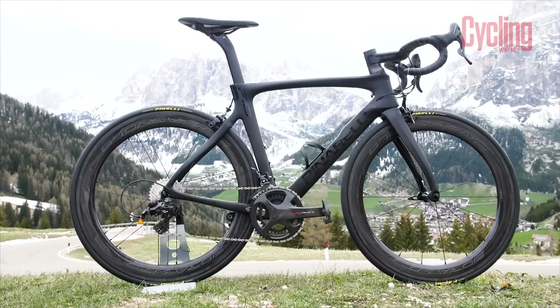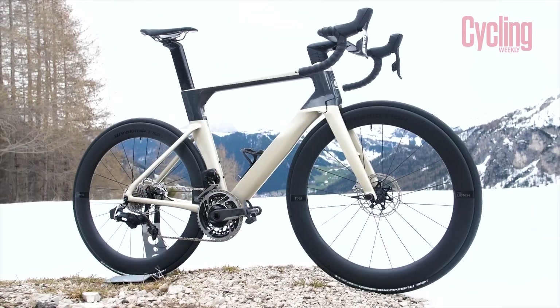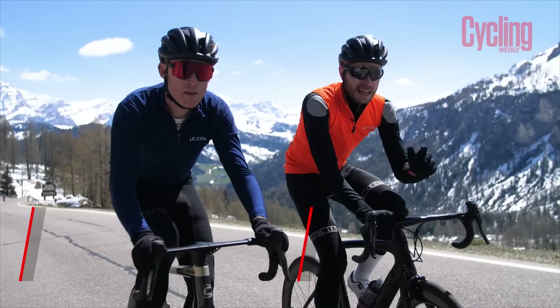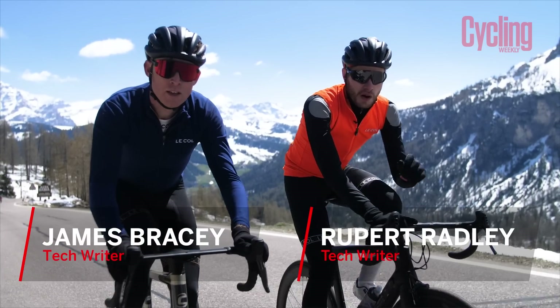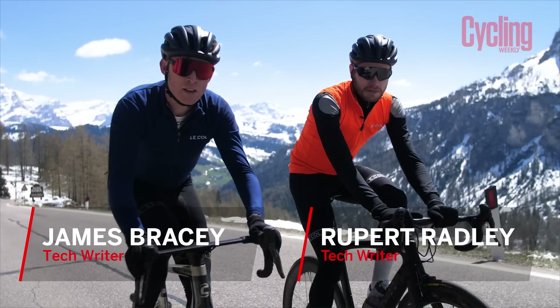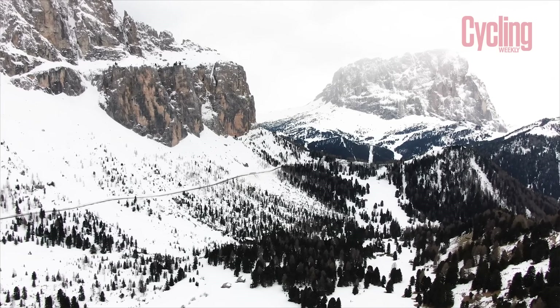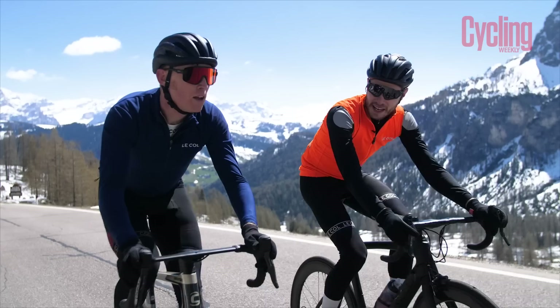This is the Pinarello Dogma F10 and this is Cannondale's System 6 High Mod. Both of these bikes can be classed as superbikes — truly the world's most premium racing machines — and what better place to come than Alta Badia in the Dolomites to test these bikes out.